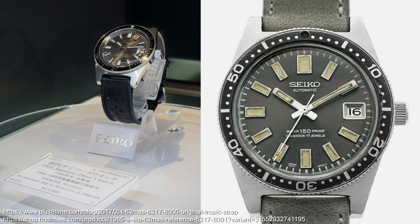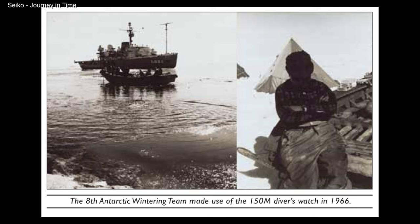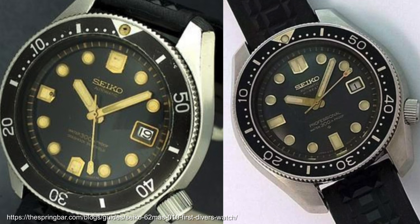In Seiko Diverland, first there was the 6217 Seikomatic Self-Data, or 62MAS, in 1965 — the Japanese Antarctic Research Expedition's watch of choice and Seiko's first diver watch with 150m water resistance. Then came some 300m water resistant watches: the 6215-010 and the 6159-011.